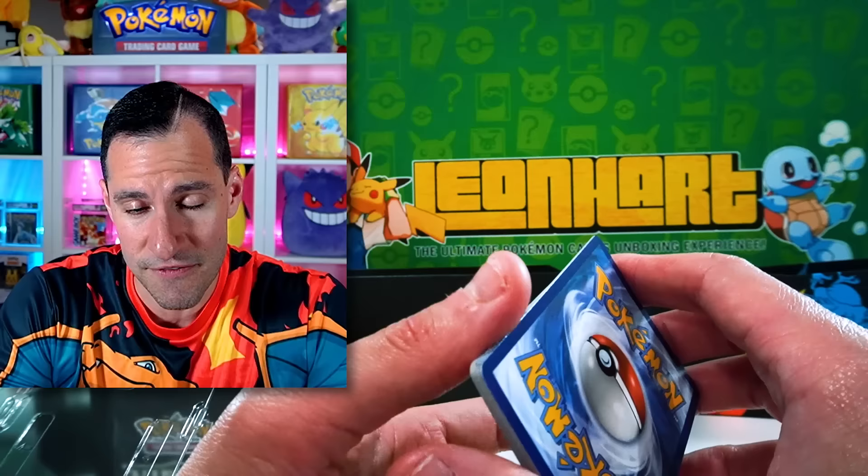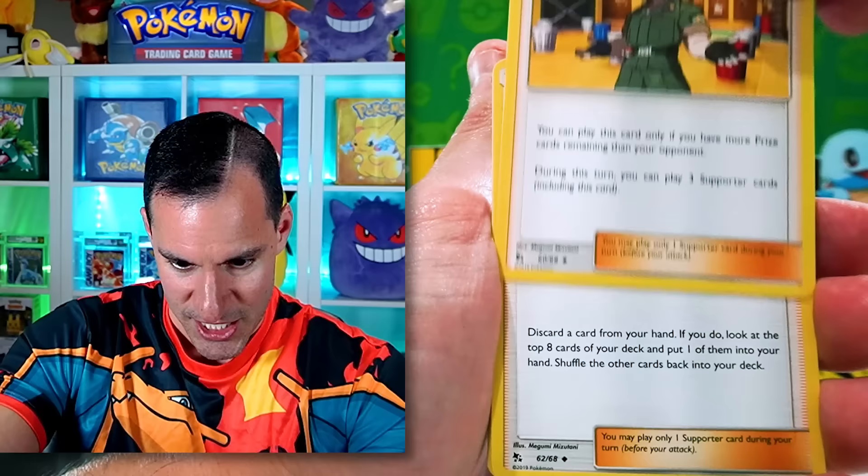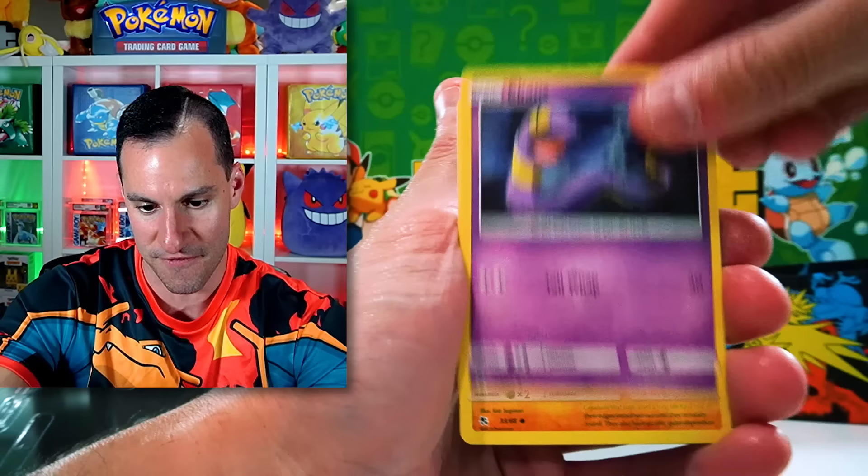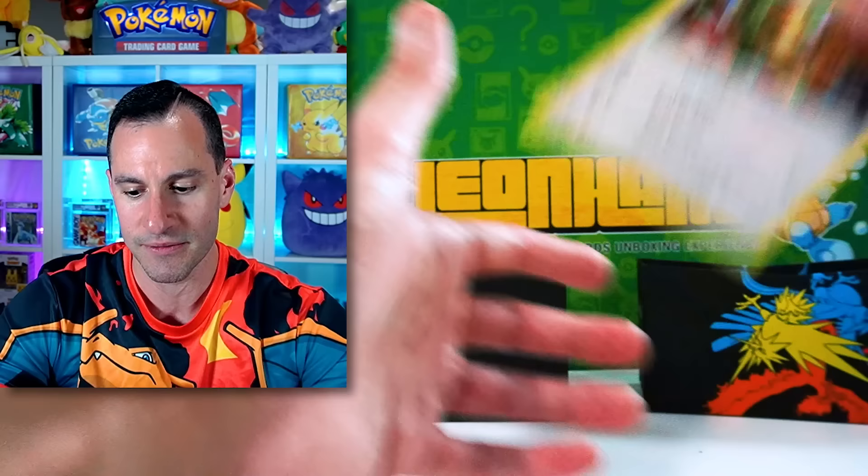Do I have my Nostalgia Goggles on for the set? Probably. Fighting Energy. Domisty! Domisty! Yeah, it's Domisty — that took way too long to pull. Domisty's Determination, Staryu, Jigglypuff, Ekans, Geodude, and an Eevee for that tin. See, I told you — we'll go with the next tin.